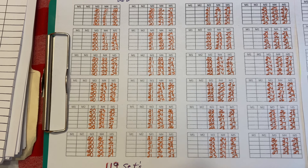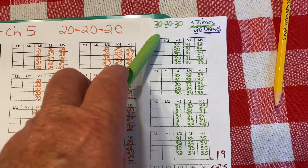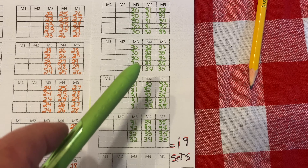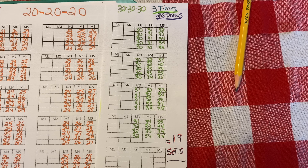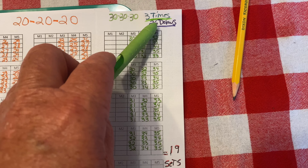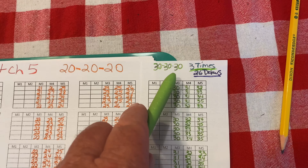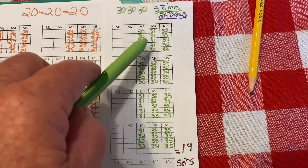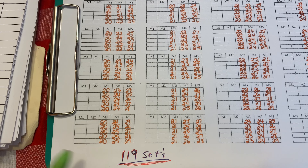Now I'm going to show you another list — this list right here is going to be the last three numbers in the 30s. In comparison to the 20s, with the 30s we have a total of 19 sets. These sets also come up three times out of 26 draws. So the 20s come up three times and the 30s come up three times out of 26 draws, but the big difference is you only have 19 sets of numbers in the 30s versus 119 sets in the 20s.